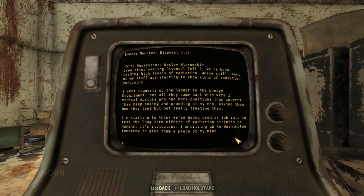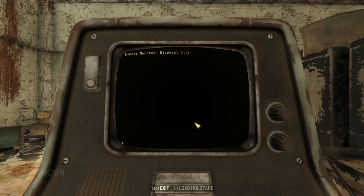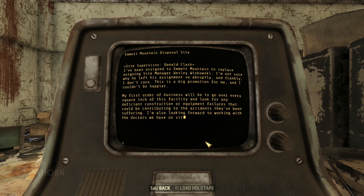We already know what happens to people like that in the Fallout universe. Sure enough, in the next log 4A, Site Supervisor Donald Clark has been assigned to Emmett Mountain to replace outgoing Site Manager Wesley Wachowski. Clark isn't sure why Wachowski left so abruptly, and frankly doesn't care — this is a big promotion for him. His first order of business will be to go over every square inch of the facility, looking for deficient construction or equipment failures. He's also looking forward to working with the doctors on site monitoring employee health. Donald sure arrived bright-eyed and bushy-tailed.